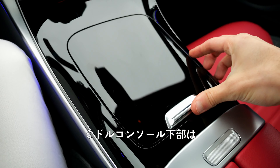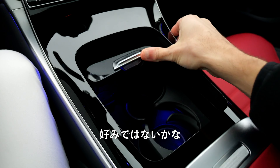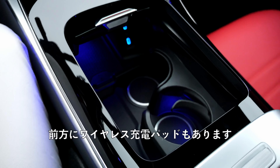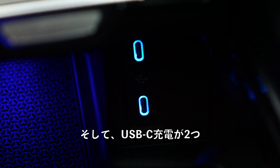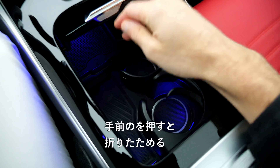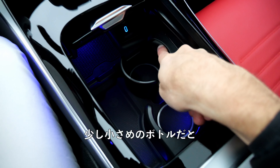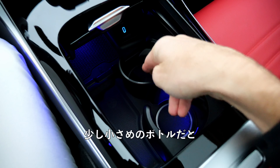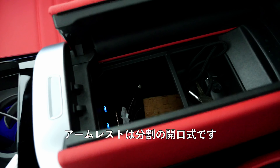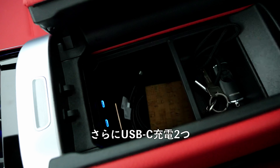Lower middle console has a lot of high-gloss piano lacquer — not my favorite. What's cool is that you have underneath illumination. You have an inductive charging pad in the front and two USB-C chargers. The cup holders are somewhat adaptive — you can push the front one to fold out, but for glass bottles or smaller bottles, they don't hold them tight enough. Then there's an armrest with split opening and more space underneath, plus two more USB-C chargers.